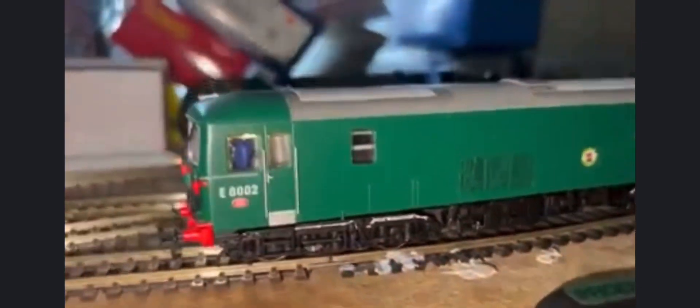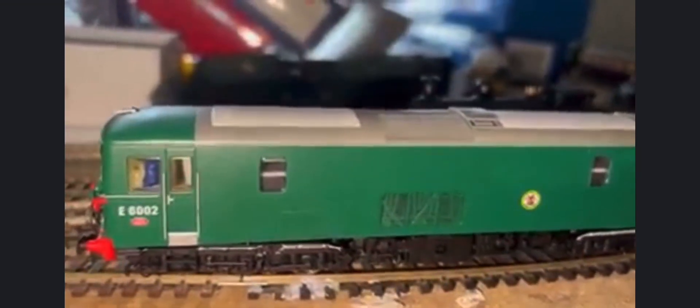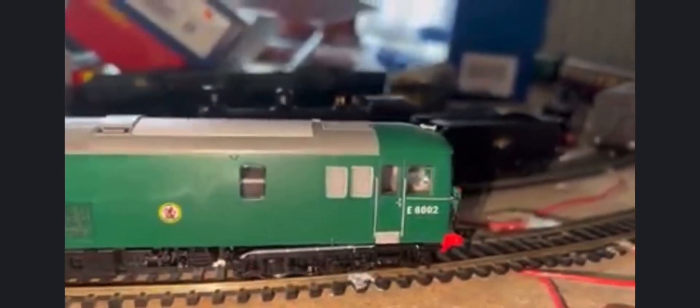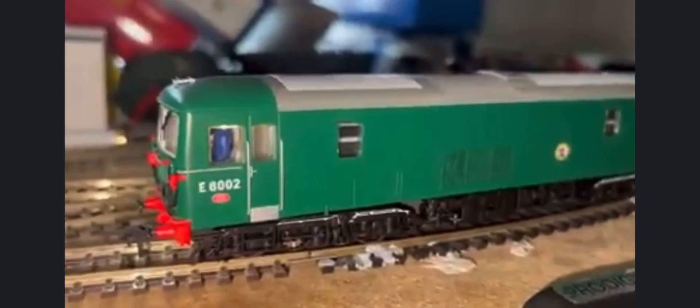Made in the 1960s as per the real thing, they're an electro-diesel, so they can work on two types of power — they're a dual-power locomotive.